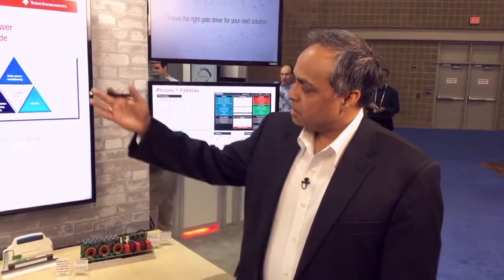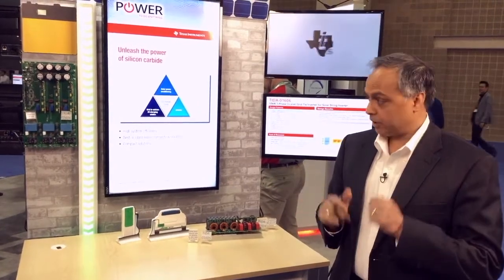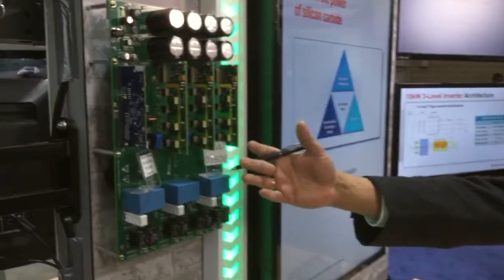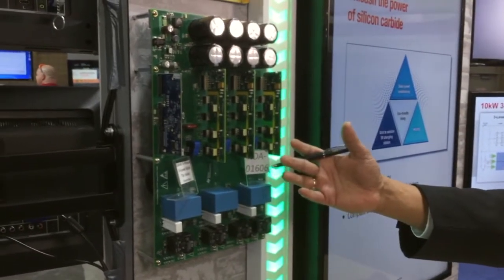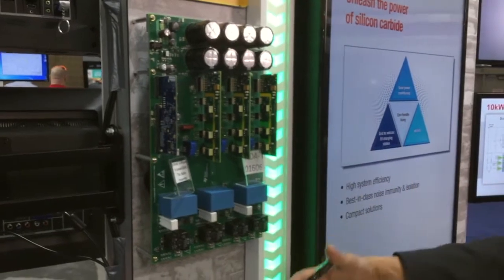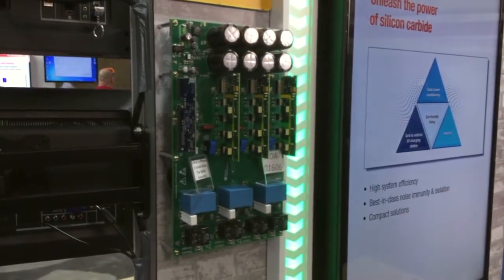Now, Silicon Carbide — why Silicon Carbide? Silicon Carbide gives you a very high efficiency system, makes it robust and makes the system compact. For example, for the 10 kilowatt inverter, if you were to use IGBTs, this size would be twice of what you would see here.